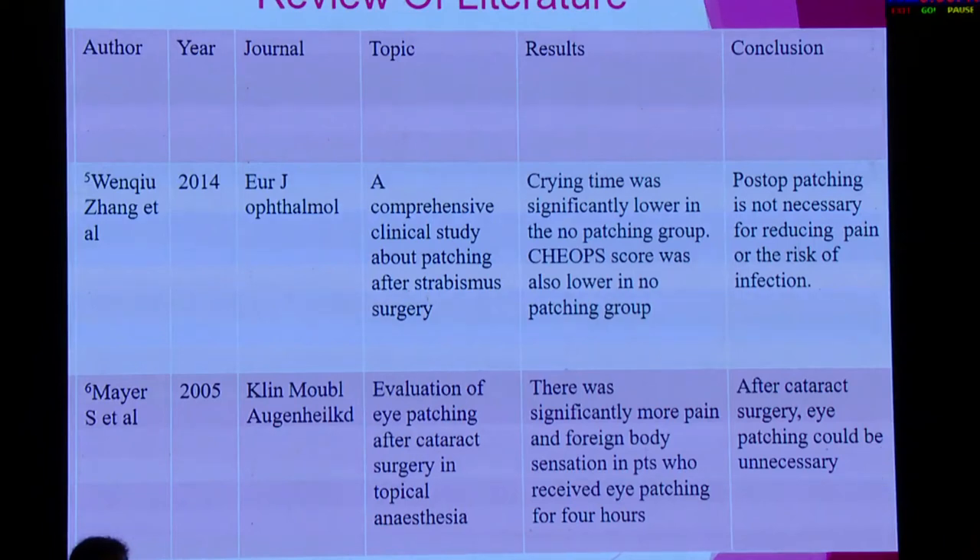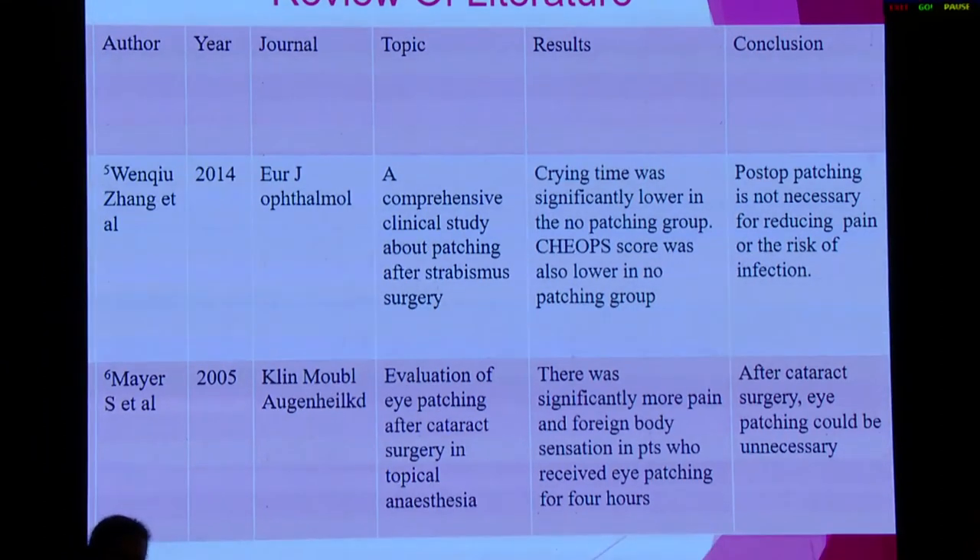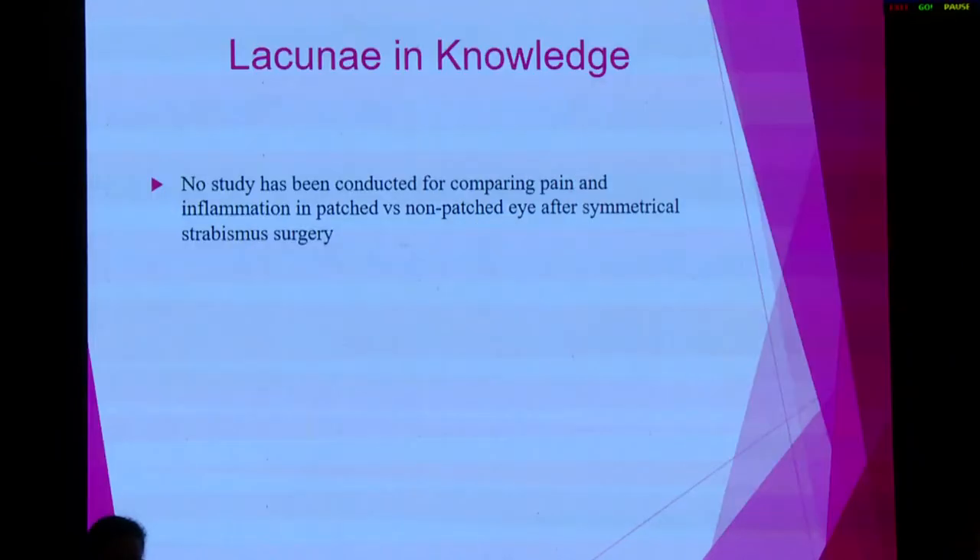However, the limitation of the study done by Zhang et al. was that he did not do bilaterally symmetrical surgery — surgery was done in different subjects and compared among different subjects. We know that pain threshold differs across persons, so the results can be biased. Thus, the gap in knowledge is that no study has been conducted comparing pain and inflammation in patched versus unpatched eyes after symmetrical strabismus surgery.